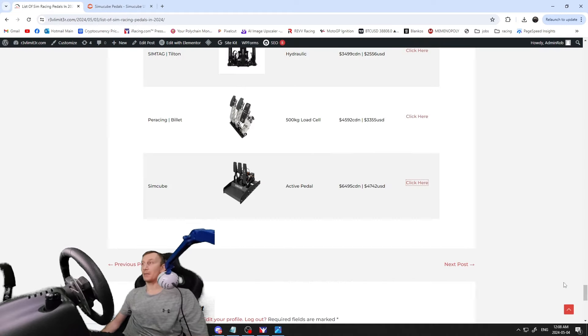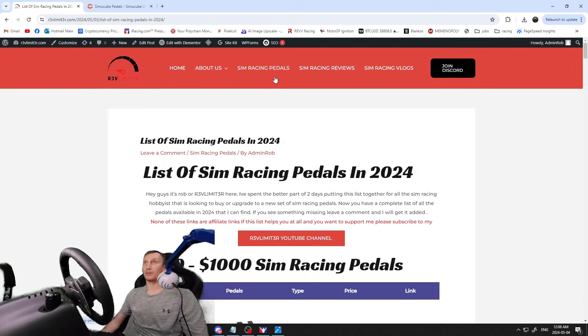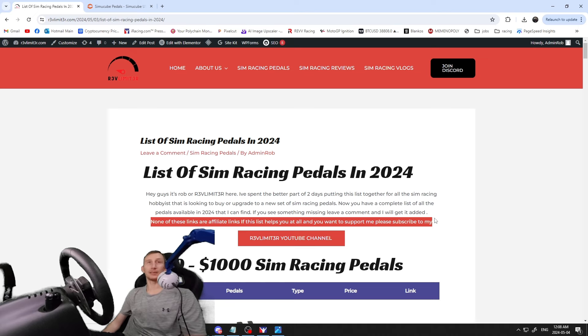At the top menu on revlimiter.com you'll see 'Sim Racing Pedals' — click that and go through the list. Browse around your budget, go up or down a few hundred dollars, and click the links to compare pedals. None of these links are affiliate links — they're straight links to the sites. If this list helps you at all, please like the video and subscribe to the channel. Hope you enjoy the sim racing pedal list — have a good night, thanks for watching!